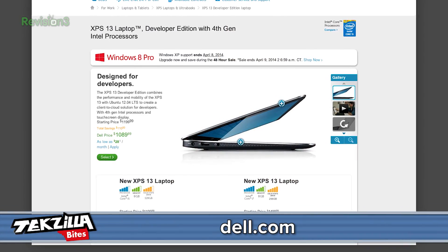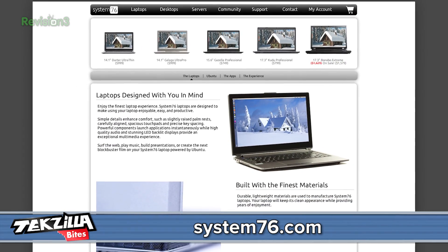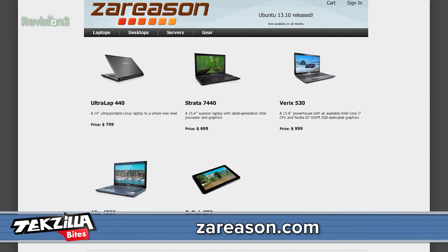If you have the money for it, some good options would be Dell's XPS 13 Developer Edition or a System76 machine, both of which I've checked out personally and I really like them. Zareason sells some Linux laptops as well for a budget price, but I haven't seen these in person myself.